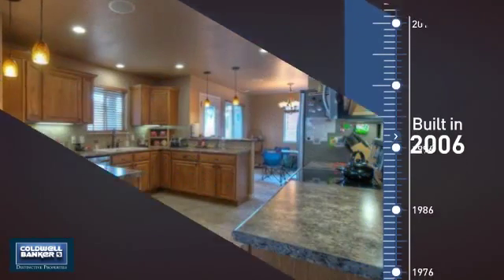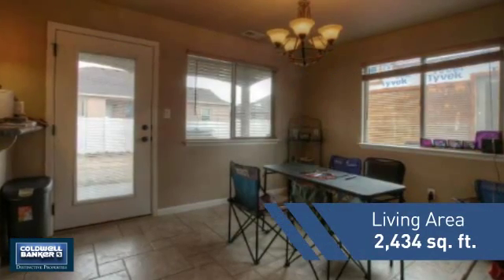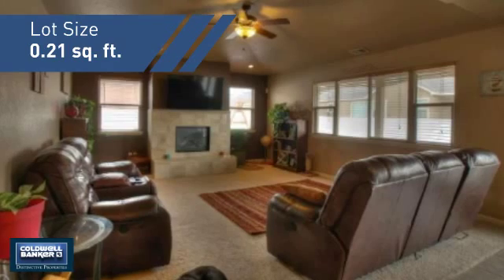This property was built in 2006 and features over 2,400 square feet of space, giving you a spacious layout to play host or kick back and relax after a long day.